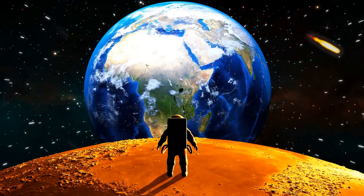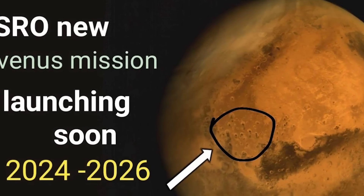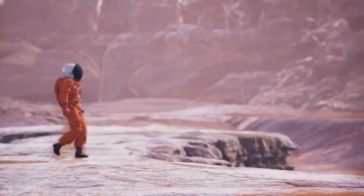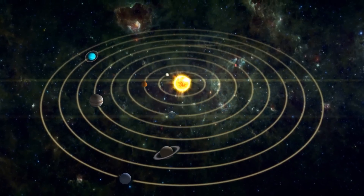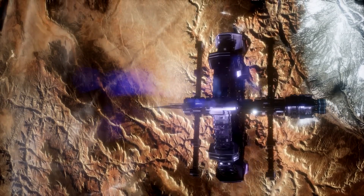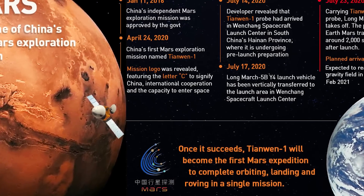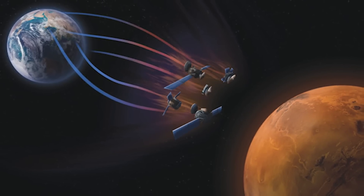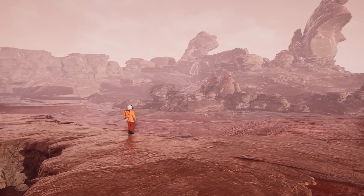This has sparked renewed interest among planetary scientists, and several upcoming missions to Venus are planned. One such mission is the Veritas mission, which is set to launch in 2026. This mission will use a specialized radar to map the surface of Venus and study its geology, including its active volcanoes. Another mission, called DaVinci Plus, is also planned to launch in the late 2020s. This mission will send a probe into the atmosphere of Venus to study its composition and determine whether the planet has ever had an ocean in the past, potentially providing clues about whether Venus may have ever had a habitable environment for microbial life.